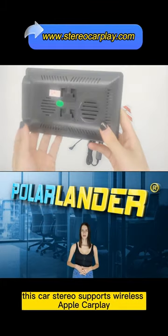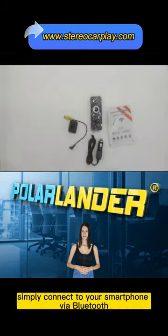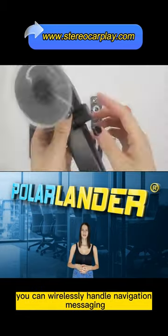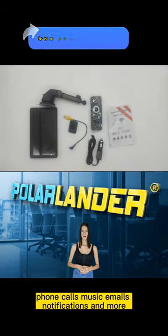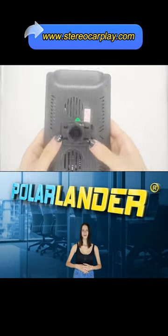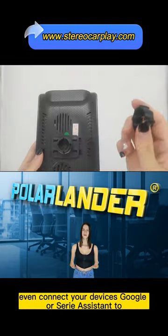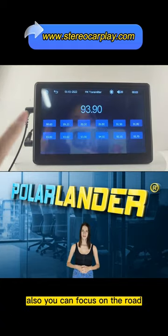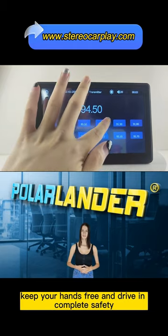This car stereo supports wireless Apple CarPlay and Android Auto. Simply connect to your smartphone via Bluetooth. You can wirelessly handle navigation, messaging, phone calls, music, emails, notifications and more. You can even connect your device's Google or Siri assistant to control calls, navigate, and play music. You can focus on the road, keep your hands free and drive in complete safety.